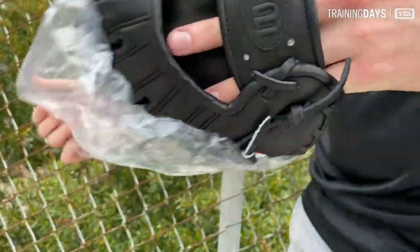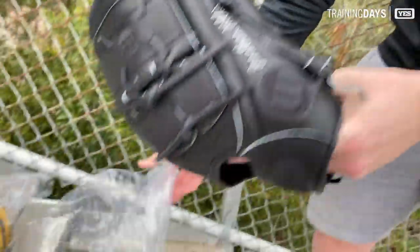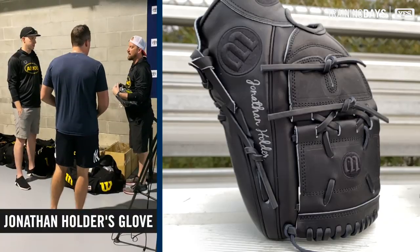The bullpen is a popular place for Wilson here at Yankees camp. Got Jonathan Holder's custom B125, all black.